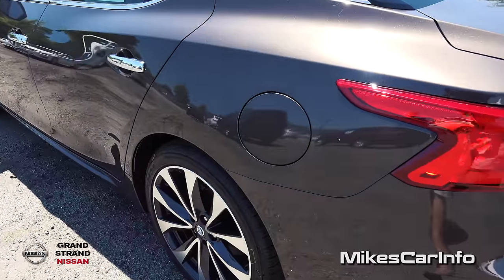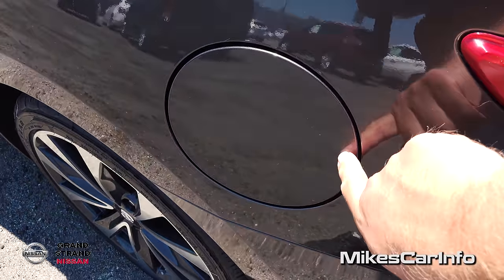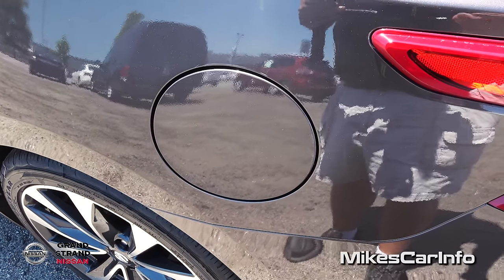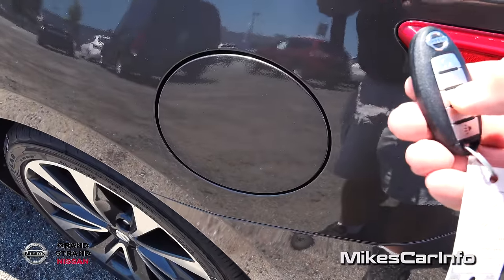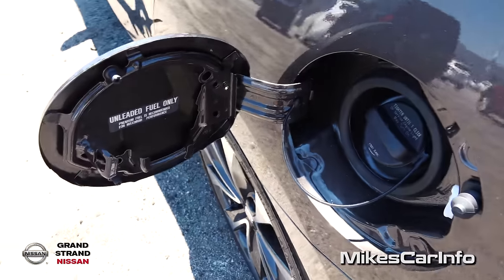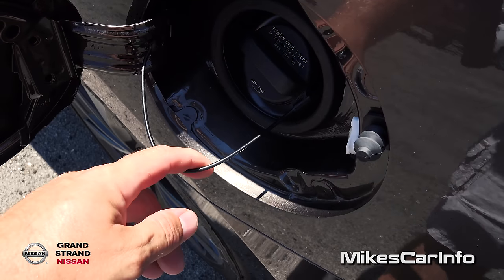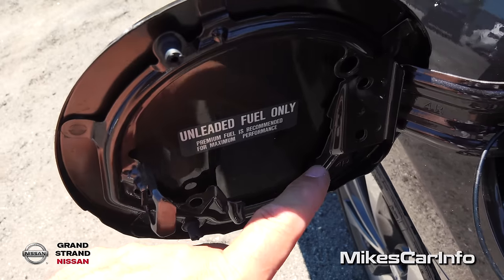Your fuel door is on the driver's side, which is very convenient. Check this out — it's an automatically locking fuel door. So once I unlock the doors, it unlocks the fuel door as well, and now I can open it. Here's the fuel door with the cap, a little plastic tether, and a place to hang your fuel cap right in here.